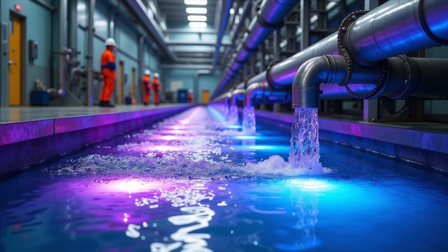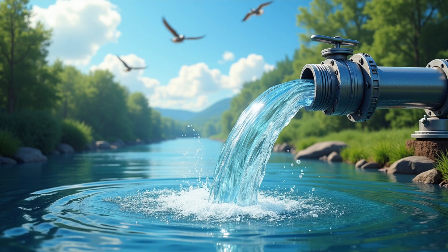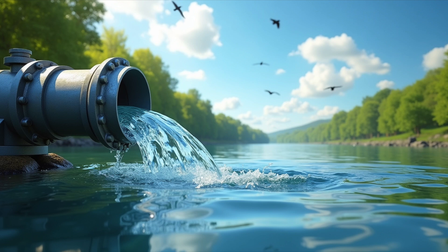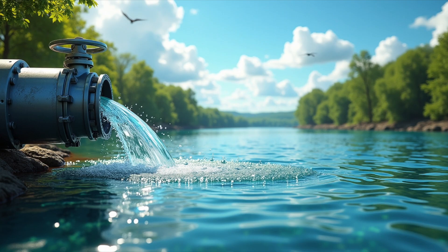This step makes sure the water is 100% safe for nature, and there you have it. After all these stages, the water is finally clean and safe. It's released back into rivers, lakes, or the ocean, where it becomes part of nature again. But what happens to all the solid stuff that was removed? It gets processed into useful things, like compost or even energy.